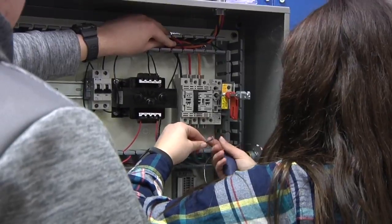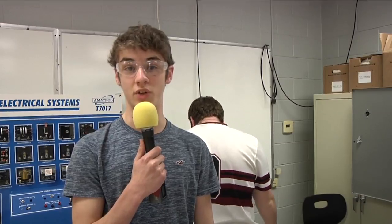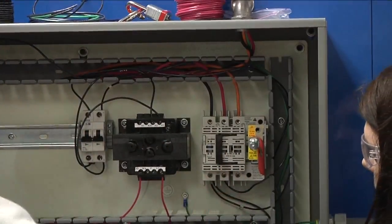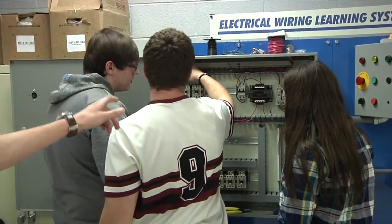Right now we're hooking up a piece of equipment called the contactor — the forward contactor and the reverse contactor — to the fuse block so that whenever we turn it on it's not going to short out or blow a fuse. It's more of a safety measure for the machine. We're hooking up from the bottom of the fuse block to the contactors on the left.